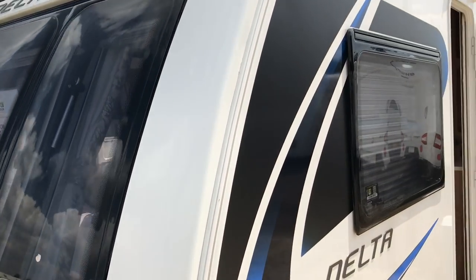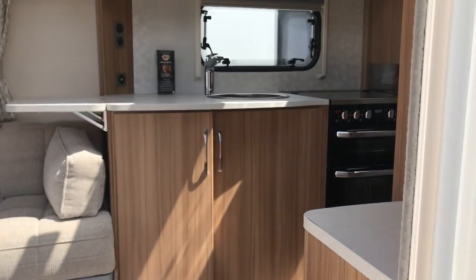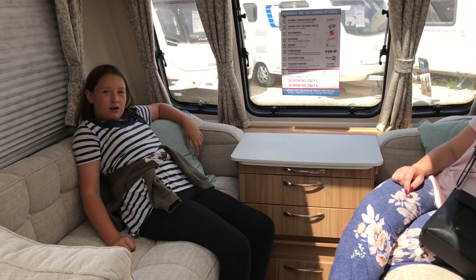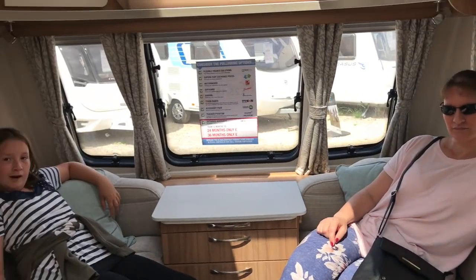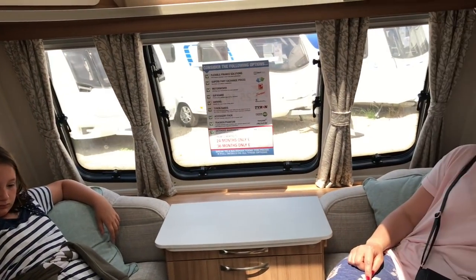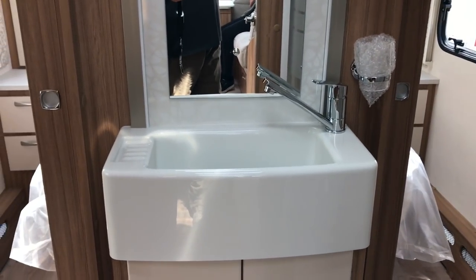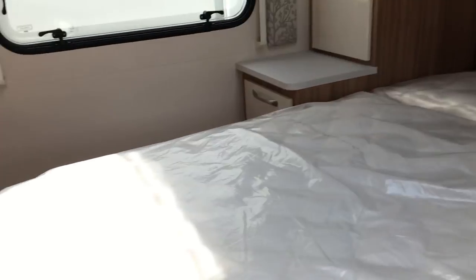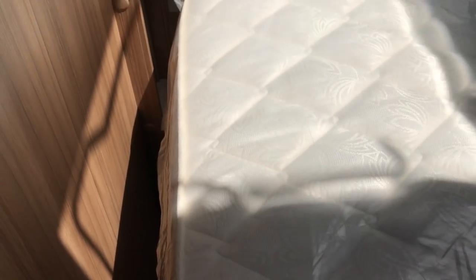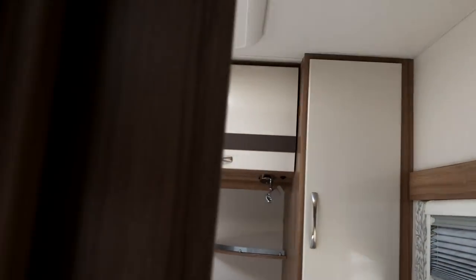So we're looking at the Lunar Delta TR 2018 model, just about £25,000. Let's have a look inside this one. It's bigger at the front on one side — you can sleep there, Chloe. But I've just realised we can never have this caravan, because we've got the bulkhead there and we'll never fit in there. There was a little bit of space down at the bottom of the bed, but we could never fit on that bed. And that concludes that.